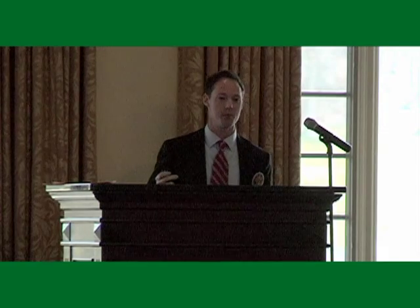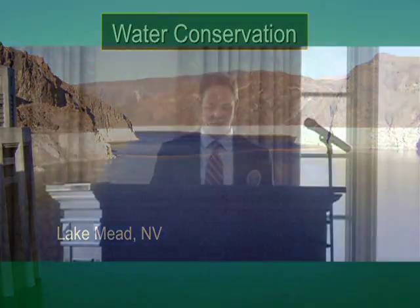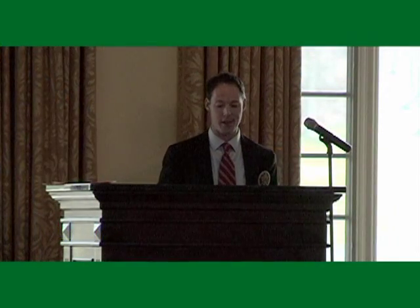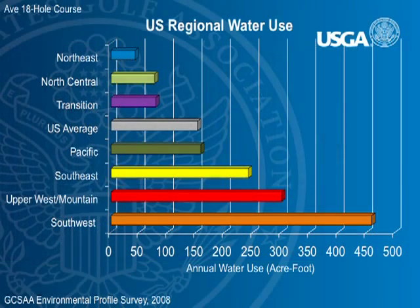The biggest benefit from moisture meters is water conservation, no question. We can reduce our water use on golf courses by having a better understanding of just how much water is in our soils at any given point. From a regional basis, the Northeast doesn't use as much water as the Southwest and desert parts of the country, but that doesn't mean water conservation isn't still important to us.